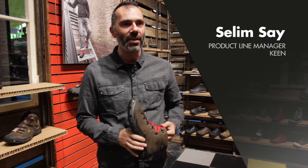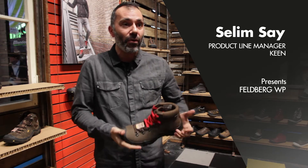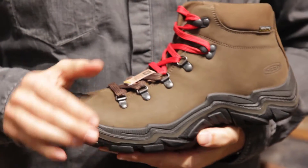Hi, welcome. I'm Selim from Keen. I'm the product line manager for Europe and we're very excited. We continue our European-made story with making the shoes and developing out of Italy.